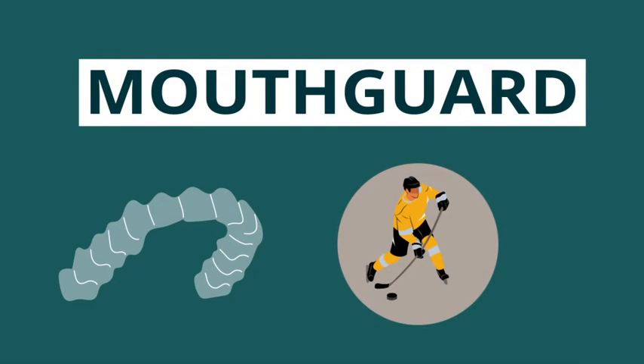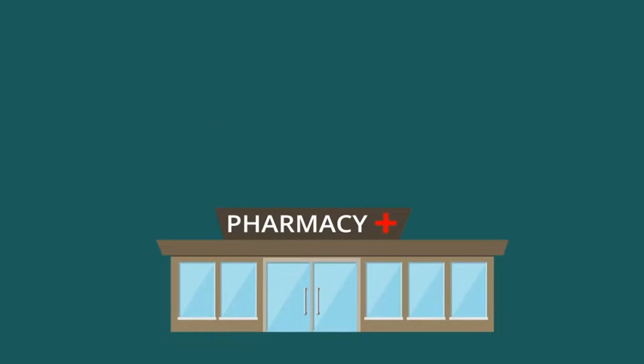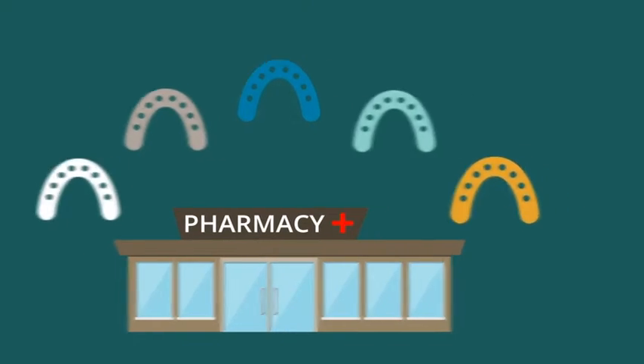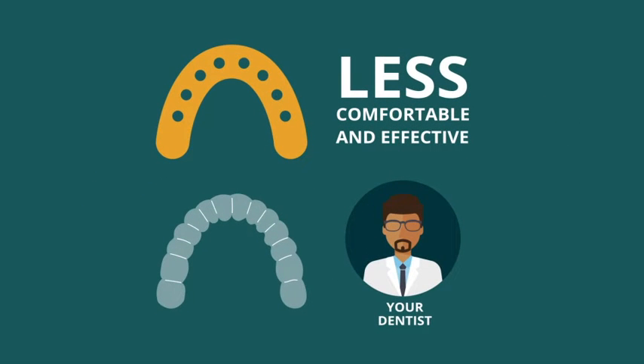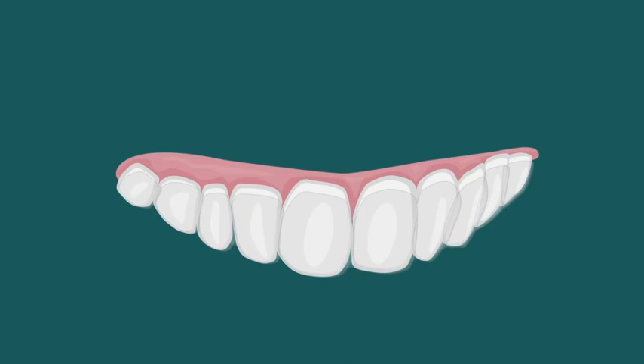Most commonly, they are worn while playing sports, but should also be worn by those who grind or clench their teeth. There are many one-size-fits-all mouth guards available in drugstores. However, these are often far less comfortable and less effective than the style of mouth guard designed by your dentist. A custom mouth guard is uniquely made to fit your smile and your needs.